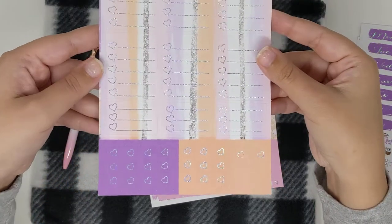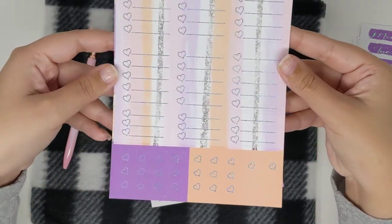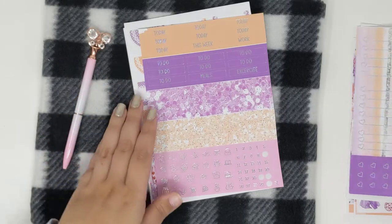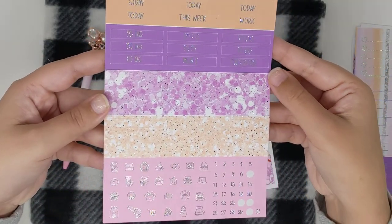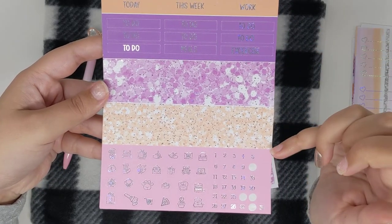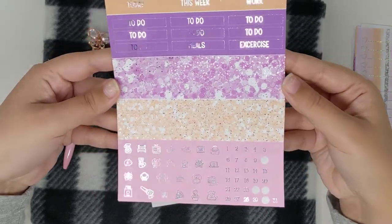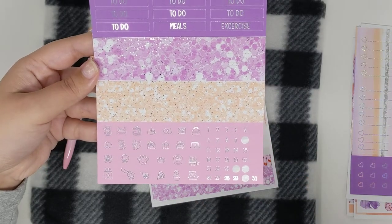And you have your heart checklists and heart flags. You have your headers and your glitter headers — it's more of like a confetti. Kiss cut icons and your date drops.